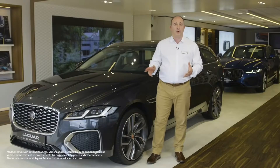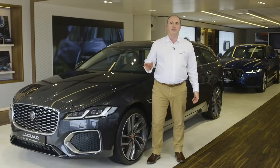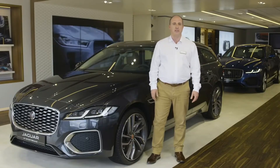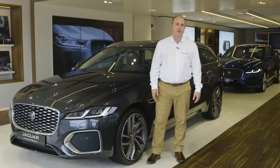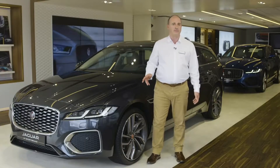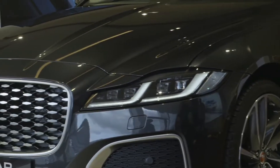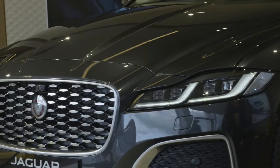Hello, and welcome to this quick walk-around of the new Jaguar XF. Long credited with offering the most engaging drive of the luxury saloon sector, XF delivers performance and efficiency packaged with style and sophistication. This latest refresh and redesign brings the latest Jaguar technologies to XF and an evolution of Jaguar design language.